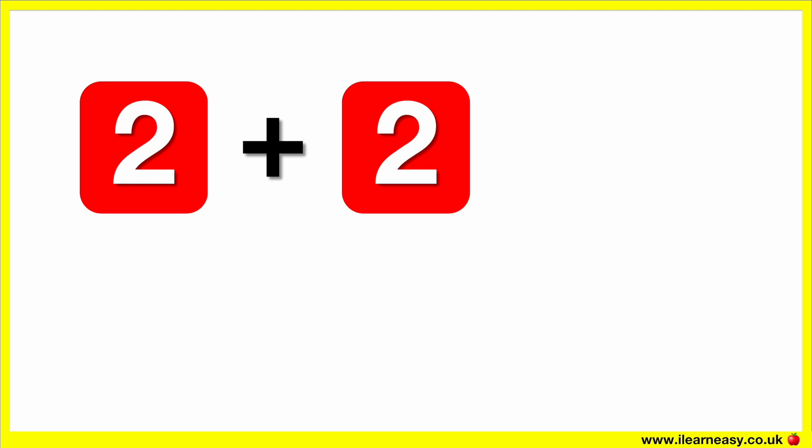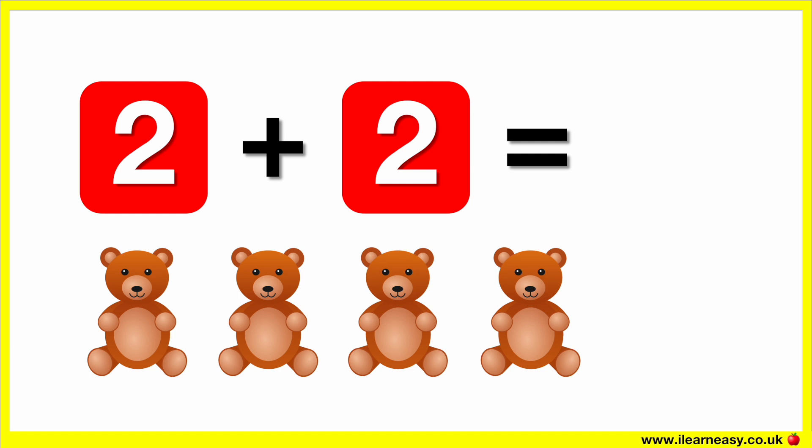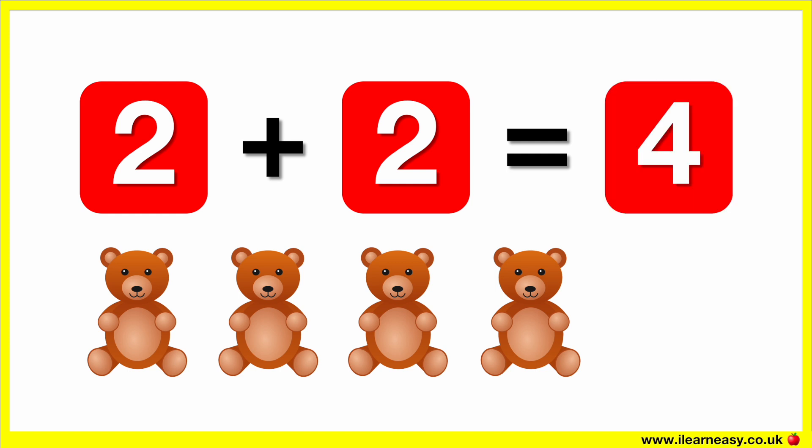Two plus two equals. Here are two bears. Let's add two more bears. Now there are four bears. So two plus two equals four.